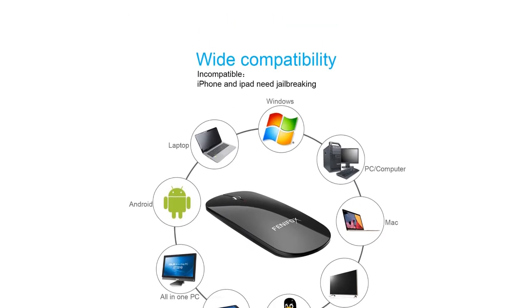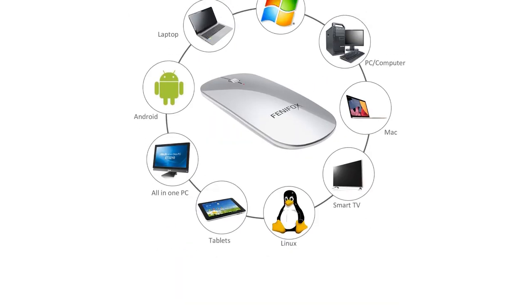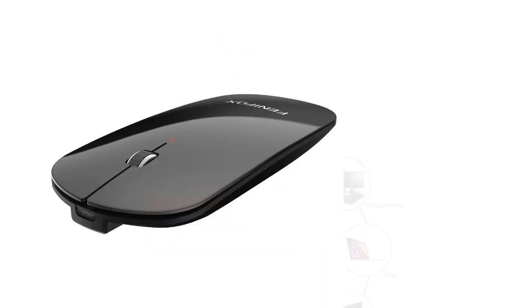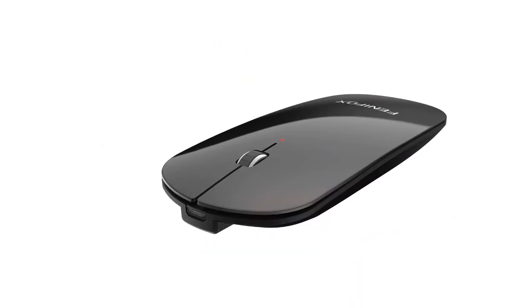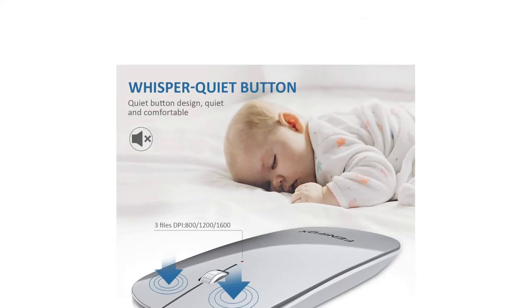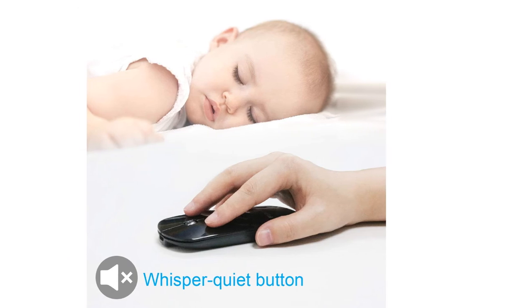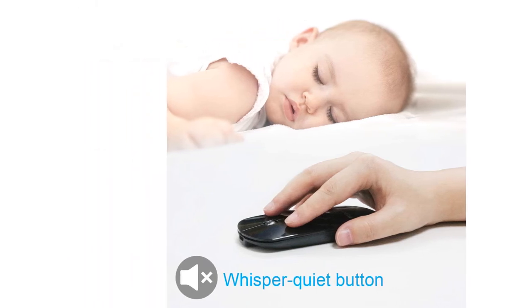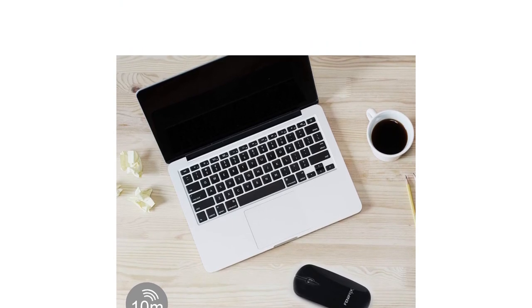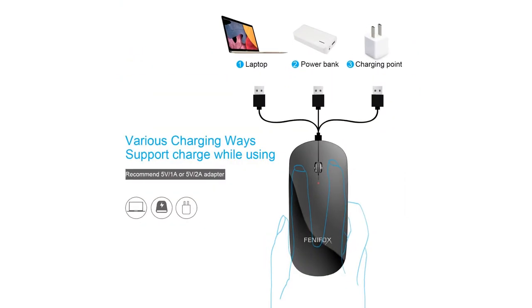The Slim Mini appears to prioritize size over comfort. With prolonged use, this option could potentially encourage hand fatigue. Also, in the name of travel, Fenifox put the DPI adjustment underneath the mouse, which is a bit cumbersome while adjusting sensitivity. This option is best for those needing an incredibly tiny mouse that still offers a few basic functions.